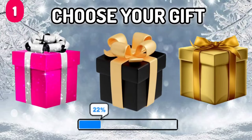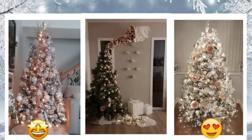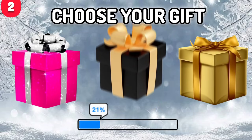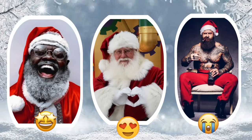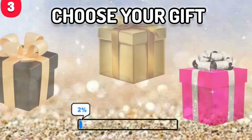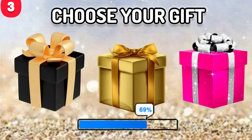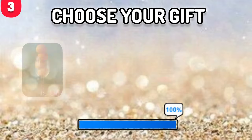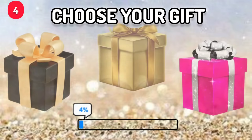Number 1. Choose your Christmas gift. Number 2. Choose your Christmas gift. Choose one gift.